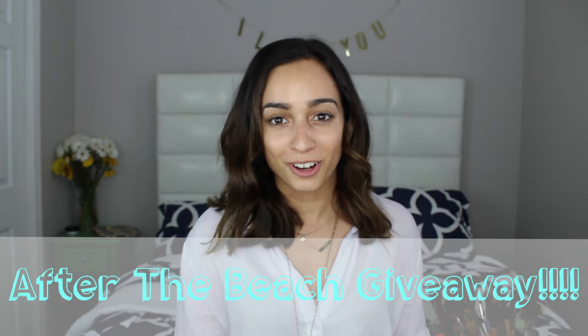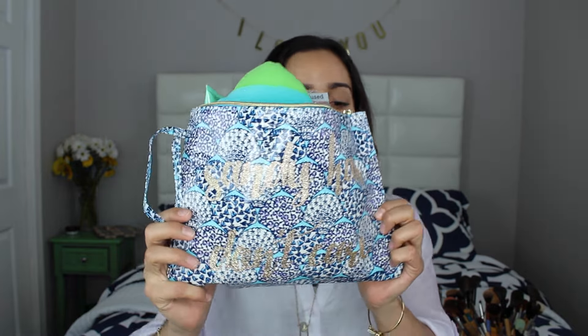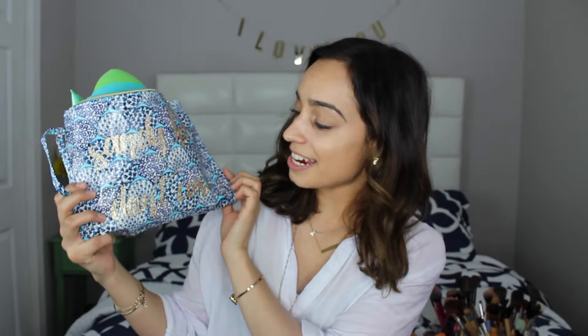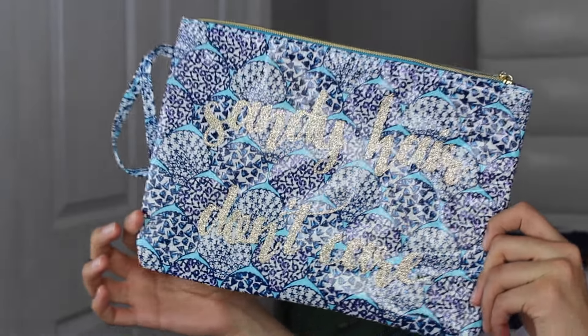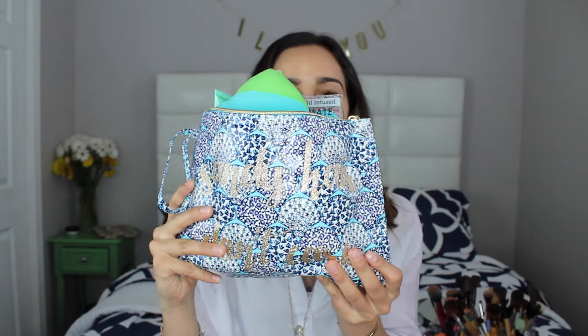So basically it is this bag of goodies right here — how stinking cute is this bag? I'm going to discuss everything that is in the bag, and then afterwards I'll discuss the details of how to enter. First things first, obviously, is this bag. It says 'Sandy Hair Don't Care.' It is waterproof, so you can take it to the beach. It has seashells and some of my favorite colors.